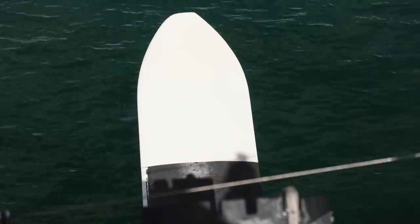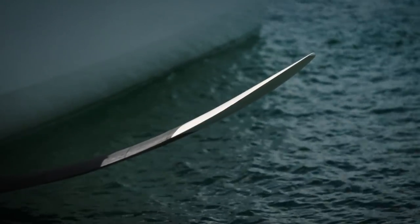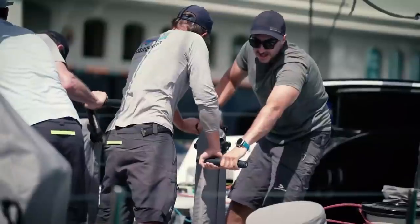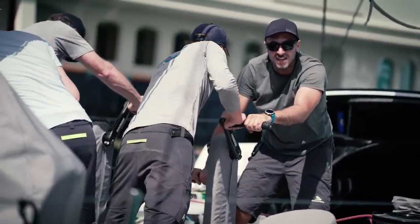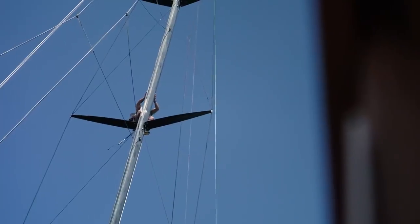To make foils, we need to have a lighter boat. So we started to lighten up the boat — we took around two tons out. Then installed water ballasts in the side to have the same righting moment as the Volvo 70s. Upgraded everything we could do. Still some areas we can play with.